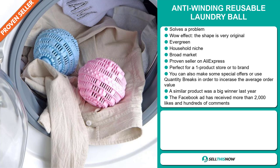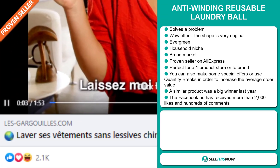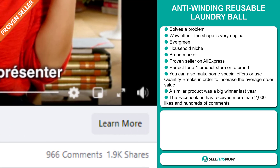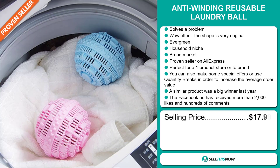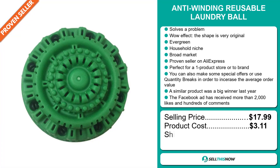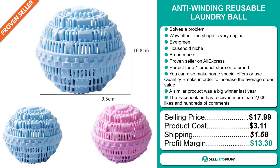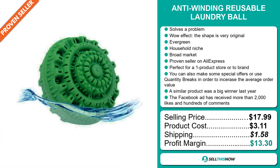A similar product was a big winner last year on the market. And finally, the Facebook ad has received more than 2,000 likes and hundreds of comments. The selling price for the Anti-Winding Reusable Laundry Ball is just under $18, whereas the product cost is only $3.11. Shipping will set you back about $1.58, so you're looking at a good profit margin of $13.30.